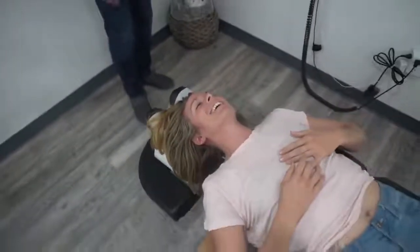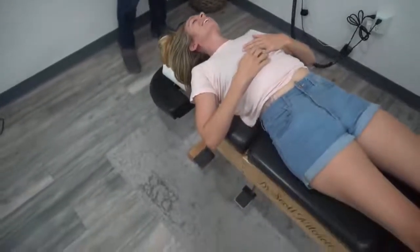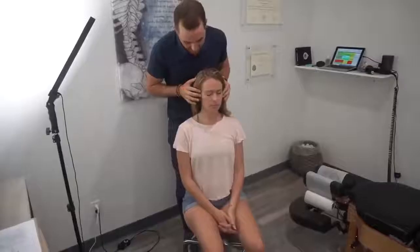Oh my God. Yeah. Do you feel a little taller? Yeah. How would you describe that one? I just... it's an experience. I really needed that. I don't know how to explain it.